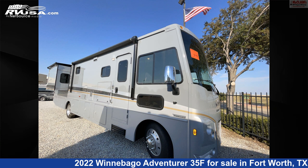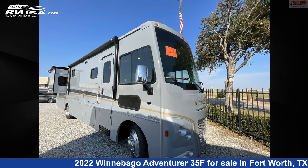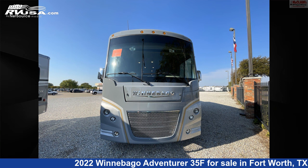This 2022 Winnebago Adventurer 35F is a Class A RV. It is located in Fort Worth, Texas, 76140 and is offered for sale by McLean's RV Fort Worth.